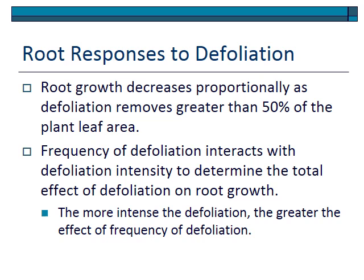Root response to defoliation: as you reduce the amount of photosynthetic material above ground, you reduce the growth rate. Removal of greater than 50 percent of leaf area is usually required before you see significant reduction in root growth. However, it's not just the amount but also the frequency of defoliation that affects root growth. If defoliation happens over and over at high frequency, root growth can be diminished. Both intensity and frequency act in combination, which is the basis for the principle that you should never graze the same plant twice.